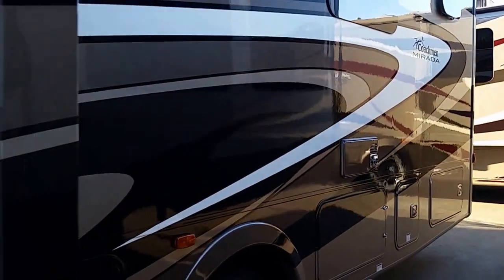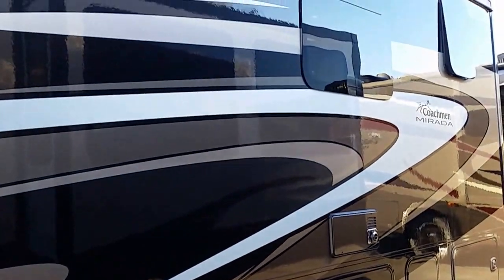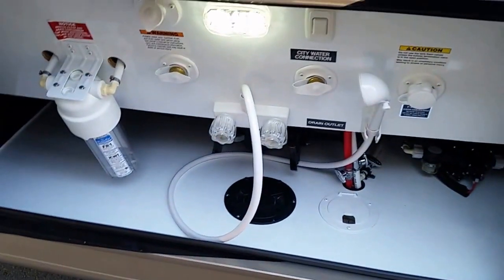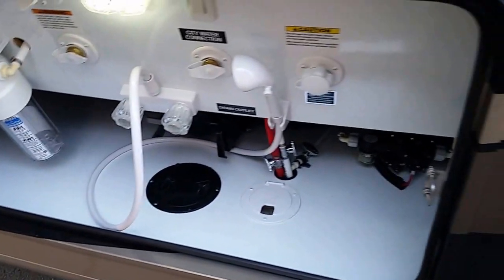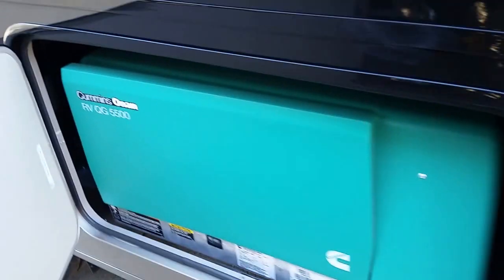Side-swinging doors, true pass-through storage — look at that shine, wow. This is a two-bathroom coach. Full filtration system, LED lighting even in the storage. Black tank flush, outside shower, 50-amp service, two ACs.